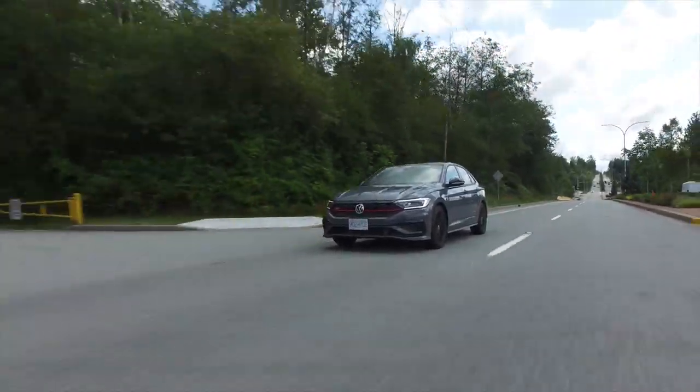Before we get going on the review of the GLI, I was watching the sweet and sour we did of the X5, and you're wearing sunglasses, and I realized something. When I don't wear sunglasses and it's very bright out, I look like I'm angry — all the way through the video I'm going, why do I look so angry? And then I realized I need sunglasses, so I'm going to join you. Join the club.